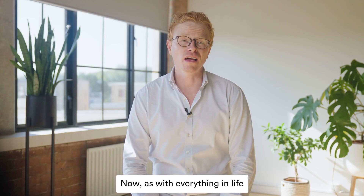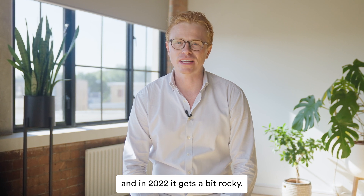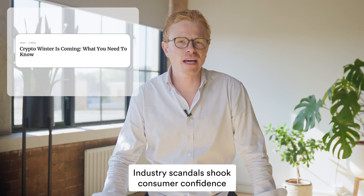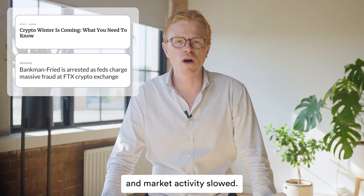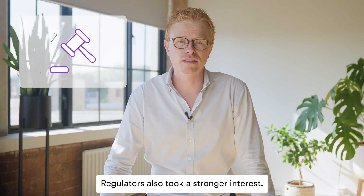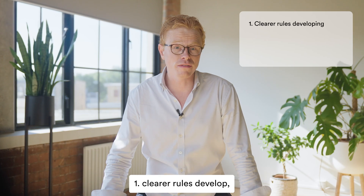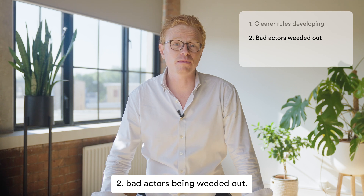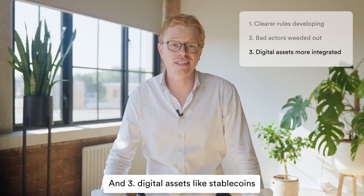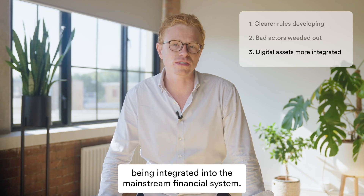Now, as with everything in life, things aren't always smooth sailing. And in 2022, it gets a bit rocky. Industry scandals shook consumer confidence and market activity slowed. Regulators also took a stronger interest. Because of that, we're starting to see one, clearer rules develop, two, bad actors being weeded out, and three, digital assets like stablecoins being integrated into the mainstream financial system.